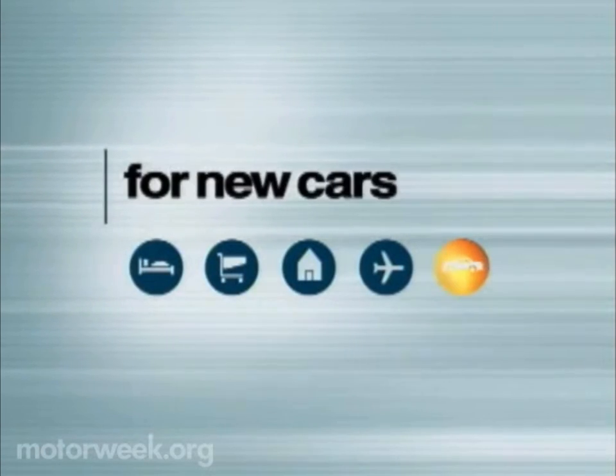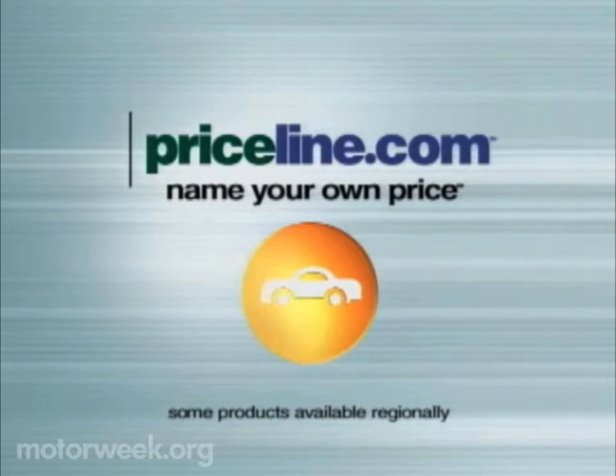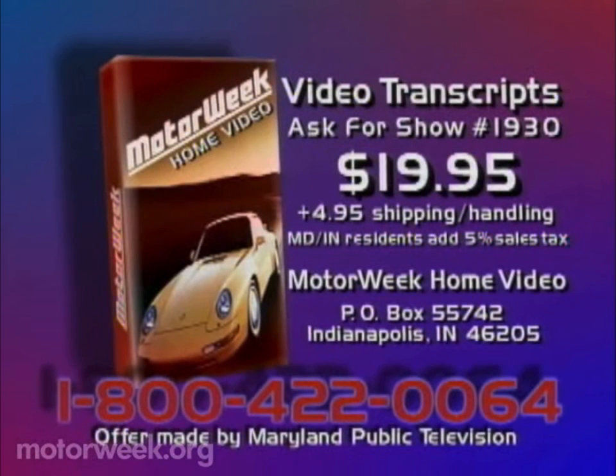And by Priceline.com. With Priceline.com, you name your own price for new cars — all makes and models of cars, trucks, sport utility vehicles, minivans, and more. To order a videocassette of this program, call 1-800-422-0064 or send $19.95 plus $4.95 shipping and handling to MotorWeek, Post Office Box 55742, Indianapolis, Indiana 46205.